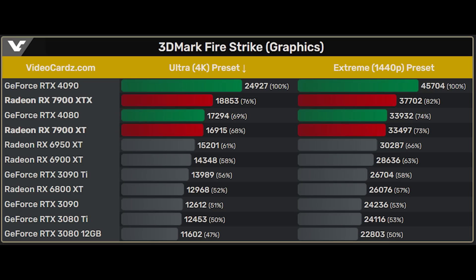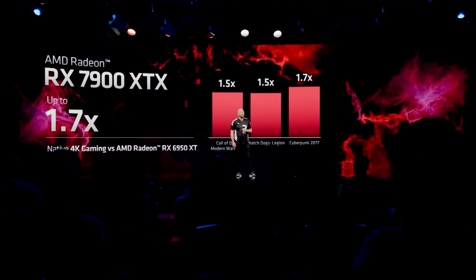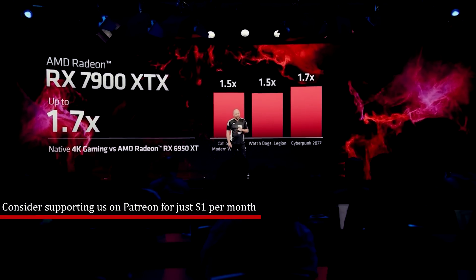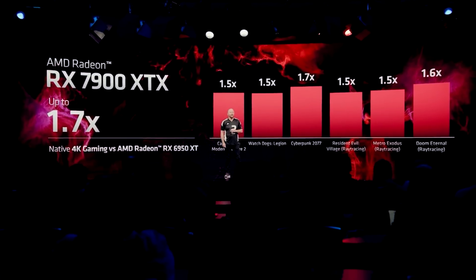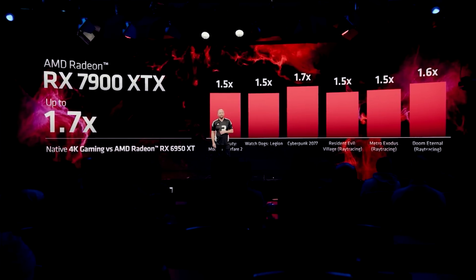I've mentioned this in several videos at this point, but I've personally been hearing from multiple sources that on average the 4080 is beaten by the 7900 XTX by around 10%. Of course, average means it depends upon the game, the resolution, and various other factors.